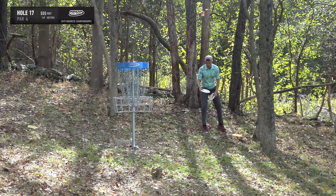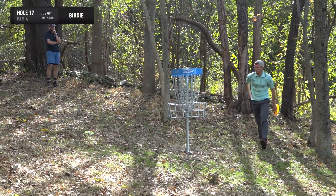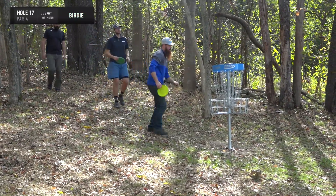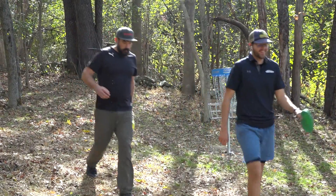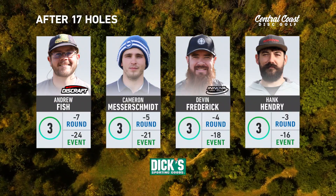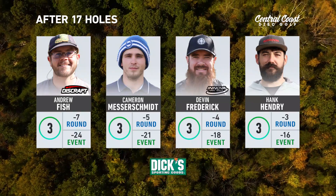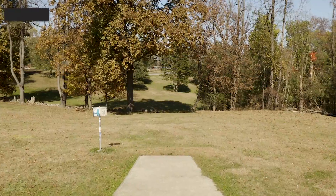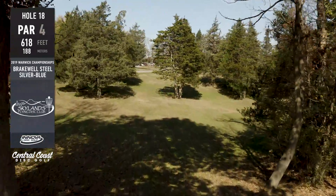The birdie rate on the 555 location is about 20%, which Ian thinks is good. Cam cleans up, then Devin, for a bunch of threes. Steve notes that playing for three on that hole almost helps keep you out of trouble — if you try to get too close, you start bringing OB into play with an anhyzer shot. Sometimes it's almost better if you're not too close.